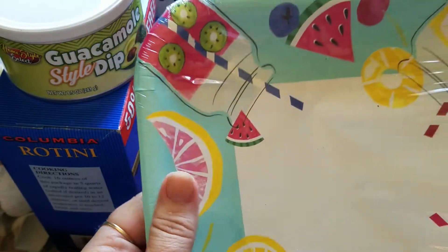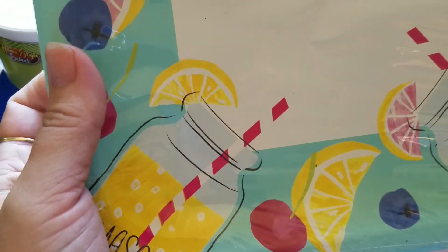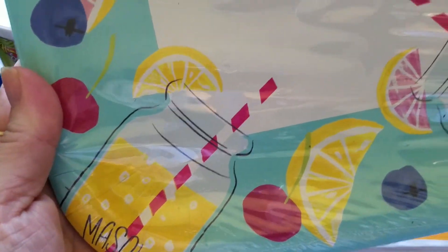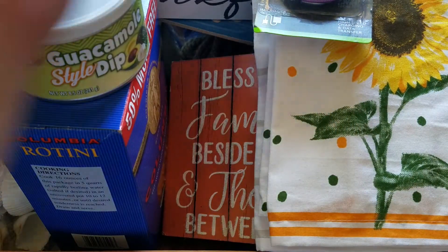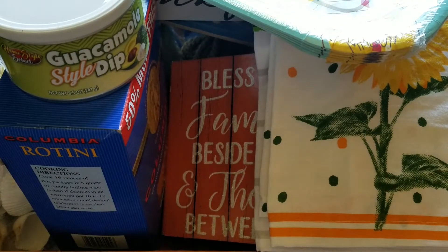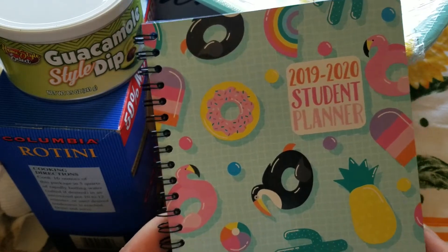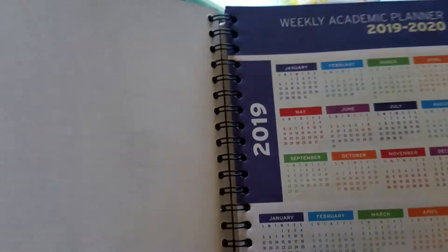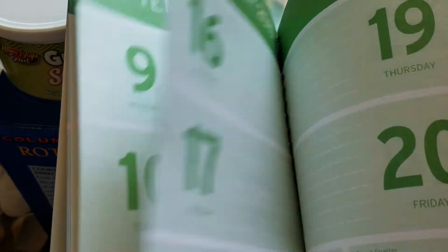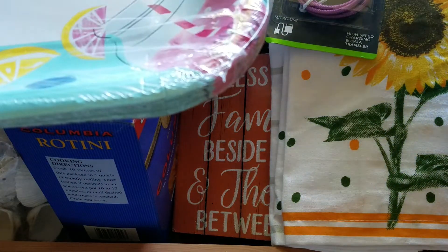My store finally had the plates with the mason jars on them. They had the little ice cream cups in this line months ago but never had the plates. So I just picked up one because I think they're super cute. Then I picked up this 2019-2020 student planner because I'm still putting together a birthday gift for a tween. It changes colors and everything, so I picked that up to add into her gift.